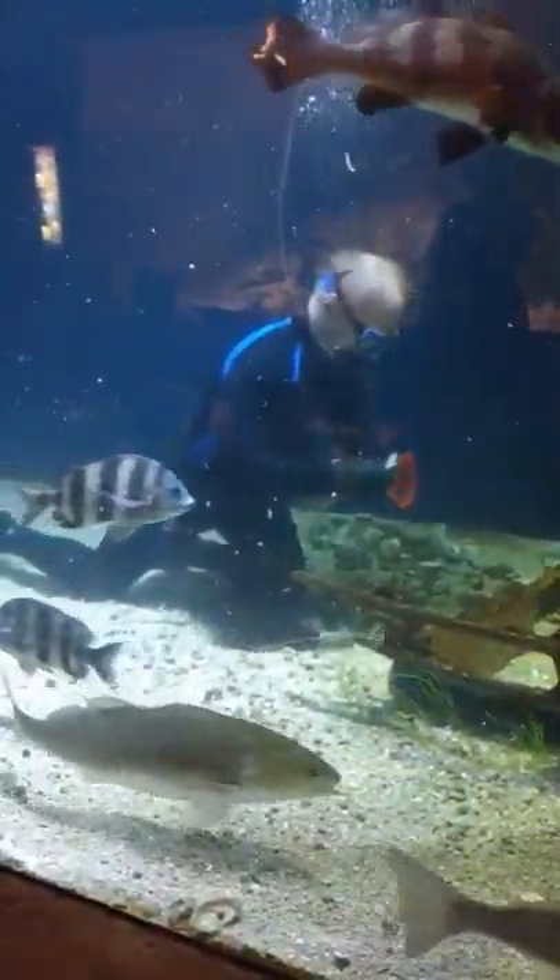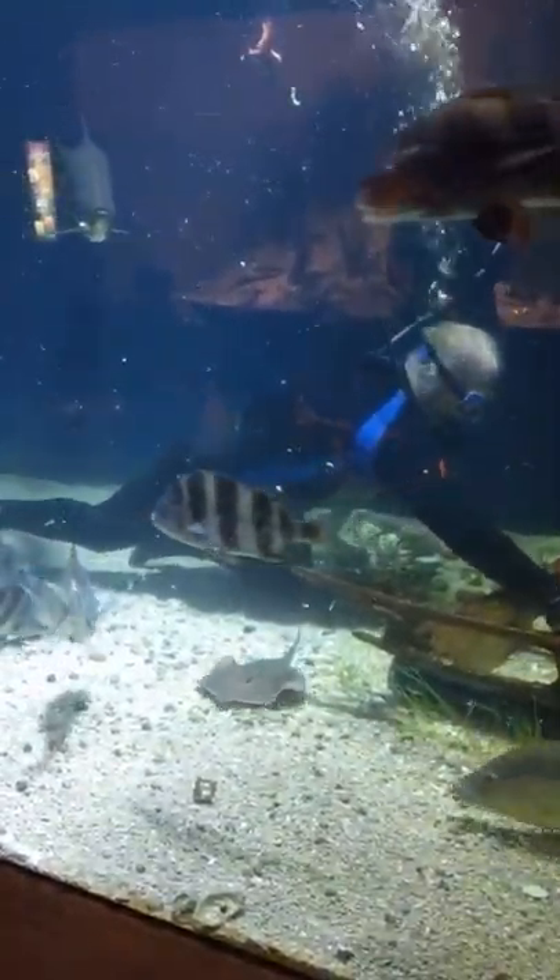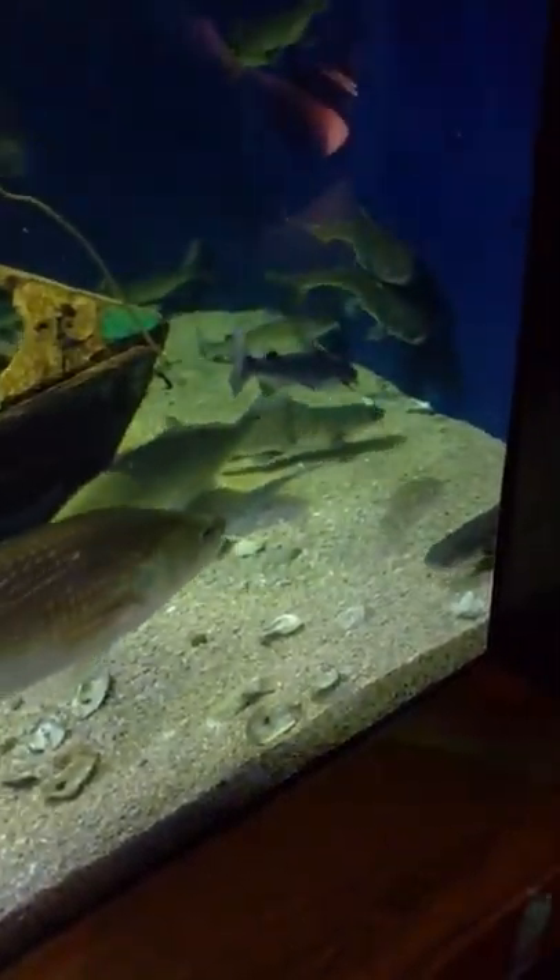Do y'all see the catfish? They're over here by me on the right side of the aquarium — they like to hang out right here in front of the boat. These are called hardhead catfish; I guess somebody thought they were kind of stubborn.